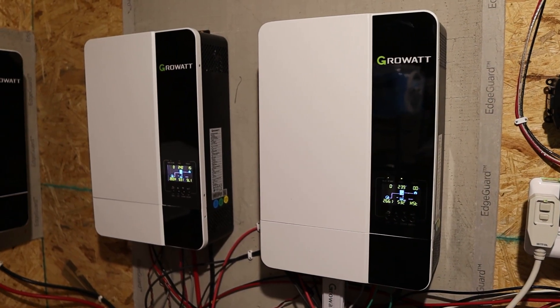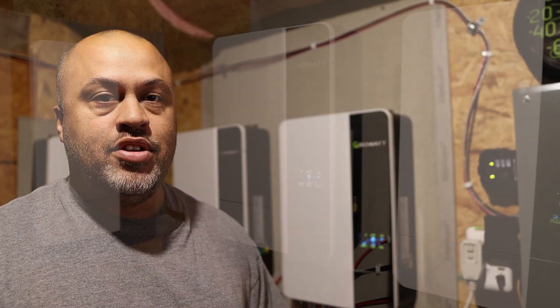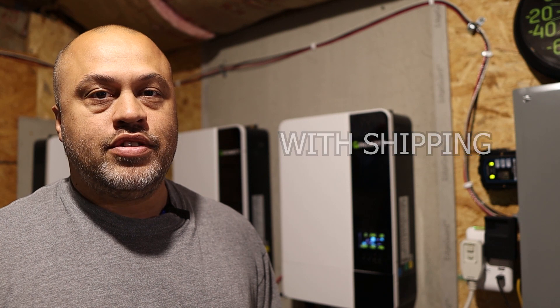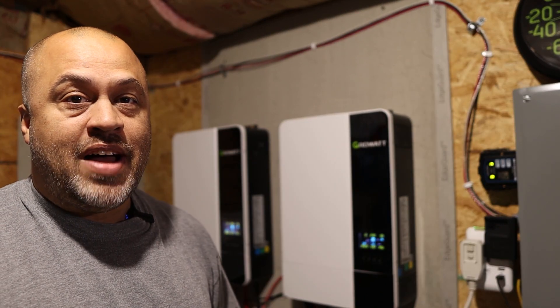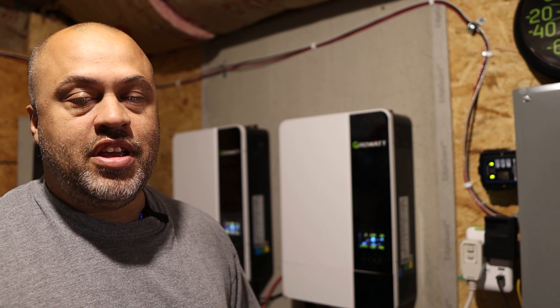The heart of the system is the Growatt inverters. I have three of those — I started out with one, then got the second one, then the third, all at separate times. You just buy the stuff as you can as you go. I've been working on it for the last year or so. Those are about $899, so let's say $900 a piece — that's about $2,800.